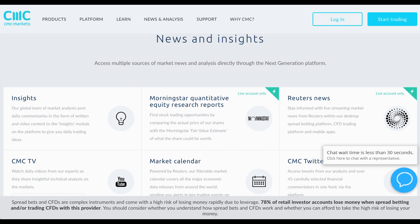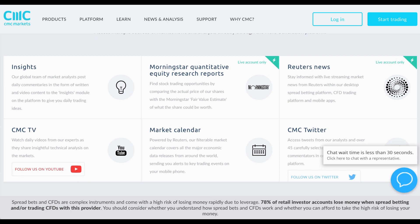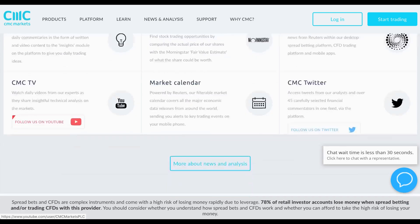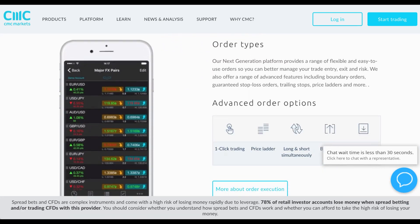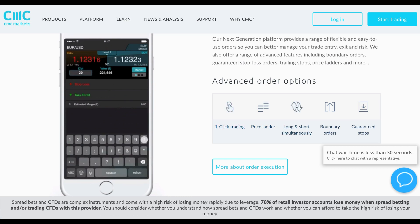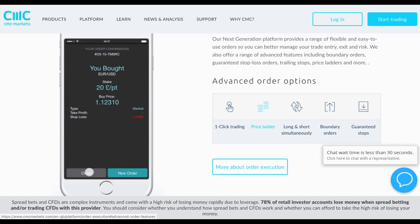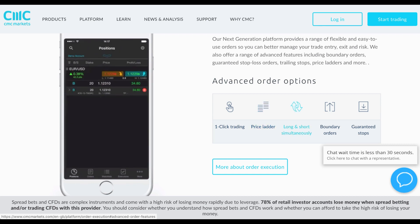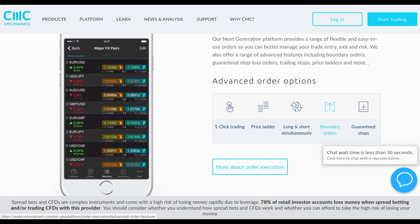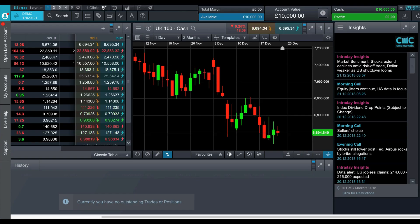CMC is really big on news and insights — just take a look at this section of the site. There's an updating selection of CMC reports, Reuters, Twitter news, an economic calendar, Morningstar research reports, and also TV which you can follow on YouTube to stay updated on what the markets are doing. There are a whole bunch of advanced order options through the platform and also available through mobile, including one-click trading, a price ladder, the ability to long and short simultaneously, boundary orders, and guaranteed stops.